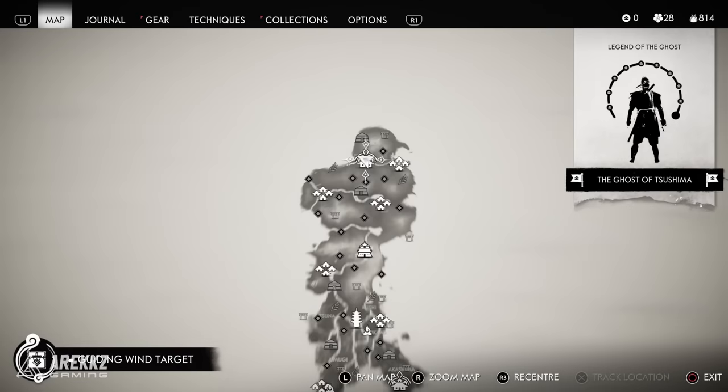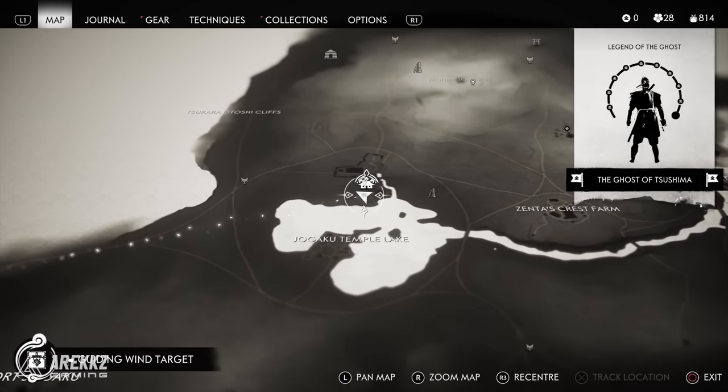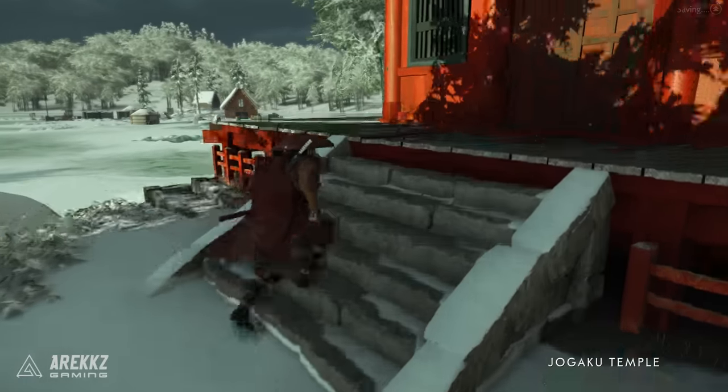While you're in the same vicinity, go into the Jogaku Temple grounds and climb the temple itself to get the Crooked Kama Headband.